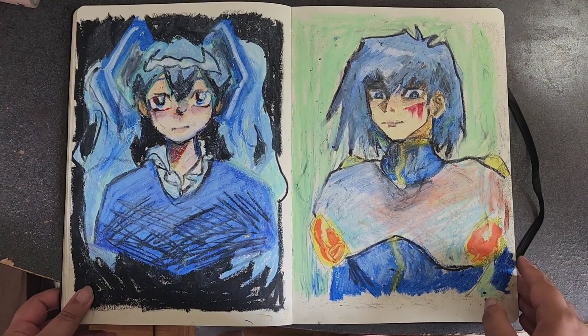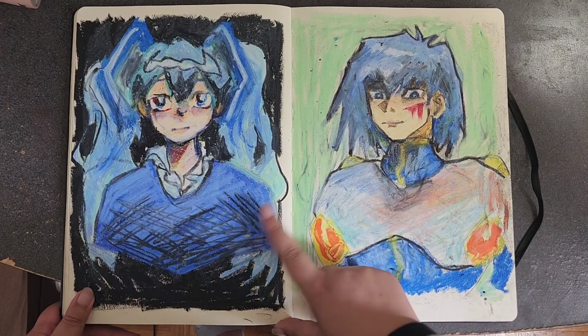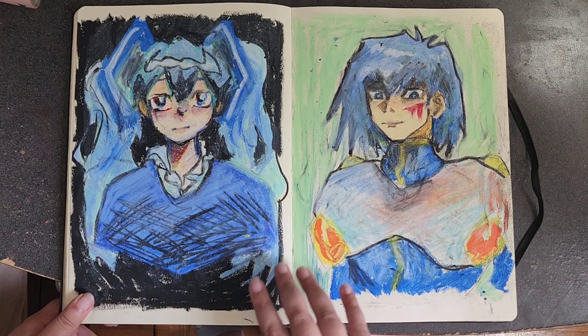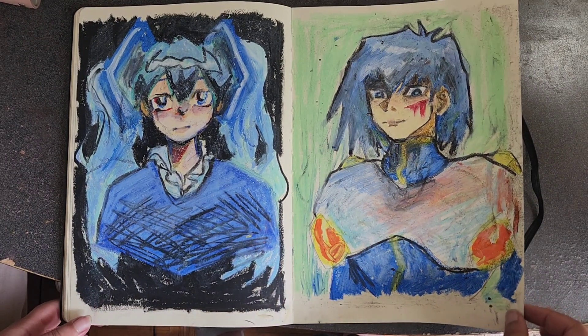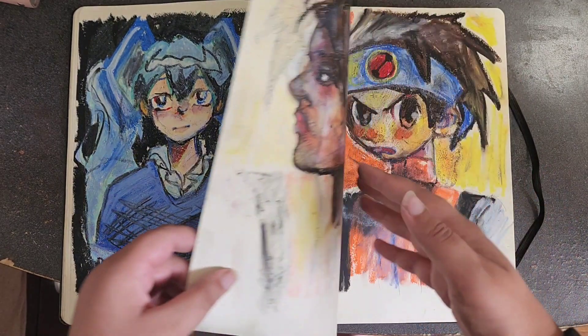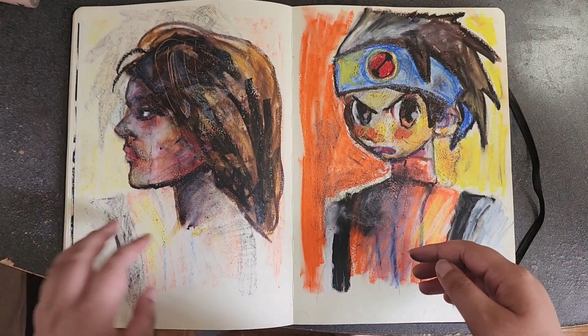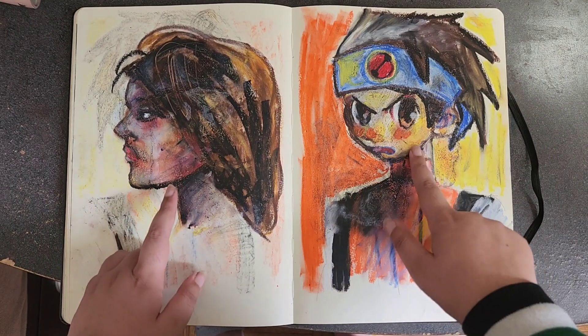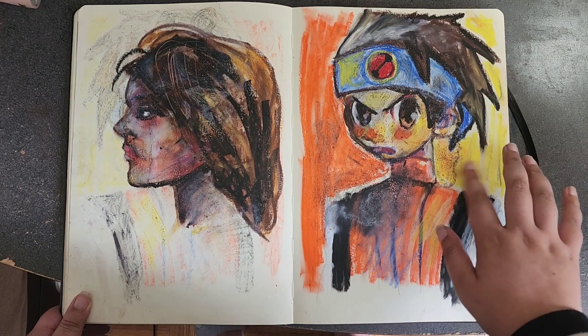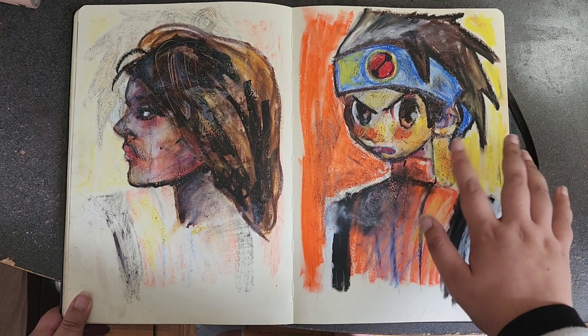I think I did these on stream — it's supposed to be Hatsune Miku and Bruno from 5Ds, but really bad. I used some really bad pastels, worse than the Pentel ones. Again no skin tone color — the Senneliers didn't come with a skin tone color for the oil pastels.